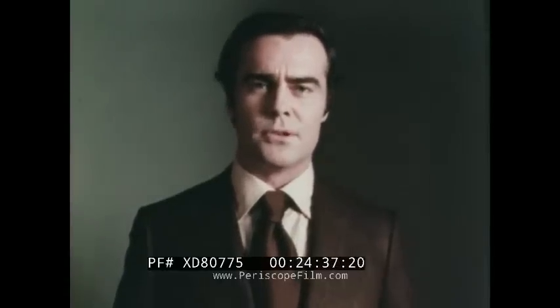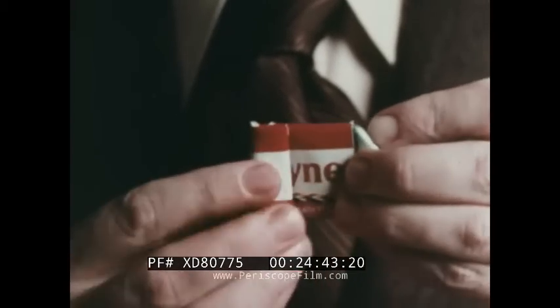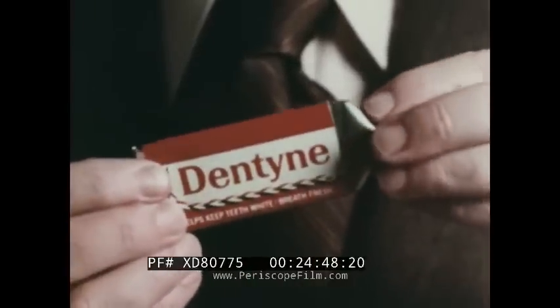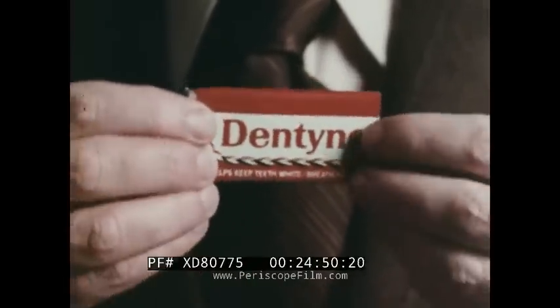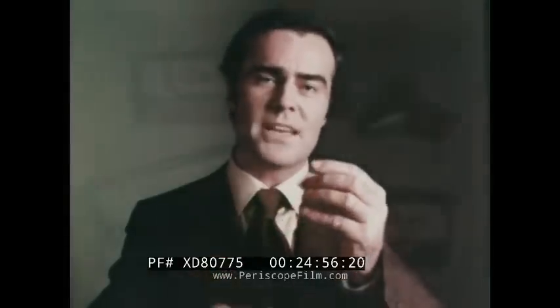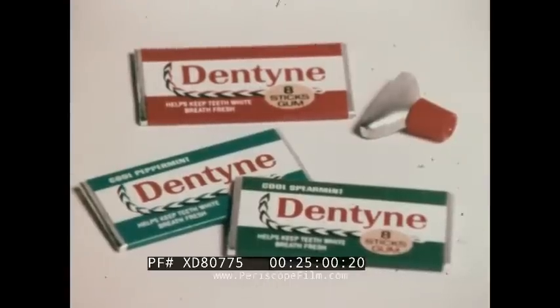A clean mouth and fresh breath — they're beautiful. You get them by brushing. But when you can't brush, you can still get that just-brushed freshness with Dentine. Dentine doesn't replace brushing, but it helps clean your mouth and freshen your breath when you can't brush. If we weren't such a good chewing gum, we might even be in the toothpaste business. Dentine — Regular, Cool Spearmint, Cool Peppermint.